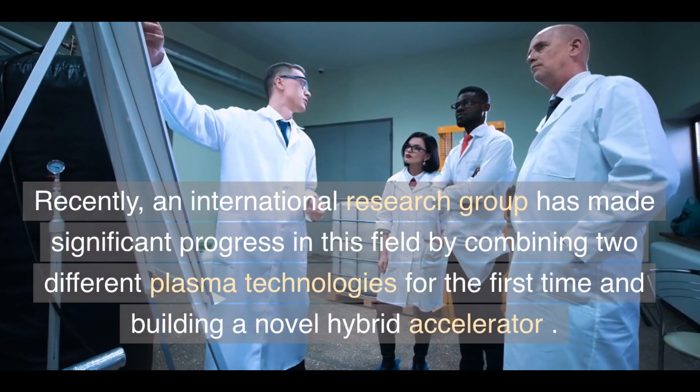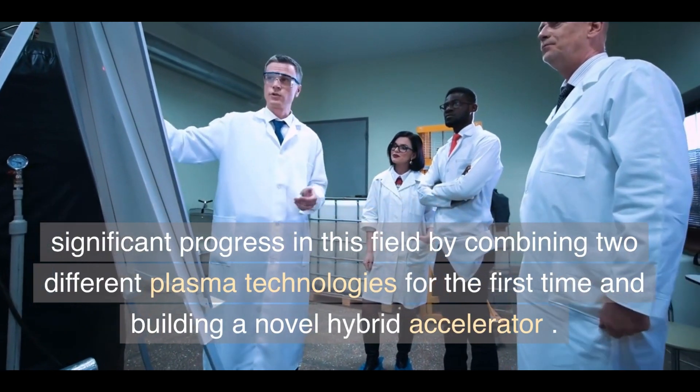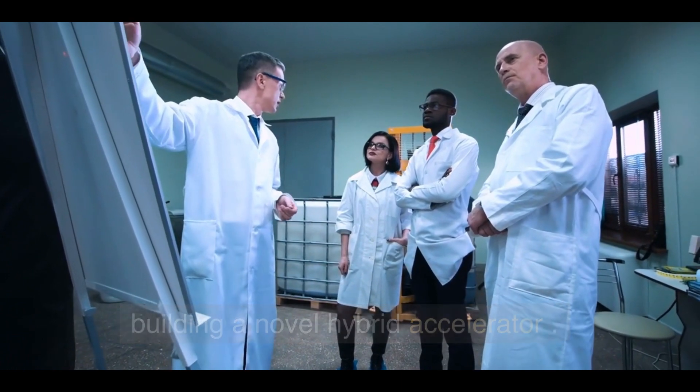Recently, an international research group has made significant progress in this field by combining two different plasma technologies for the first time and building a novel hybrid accelerator.